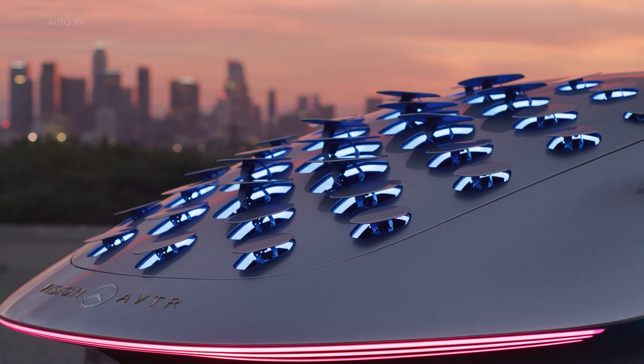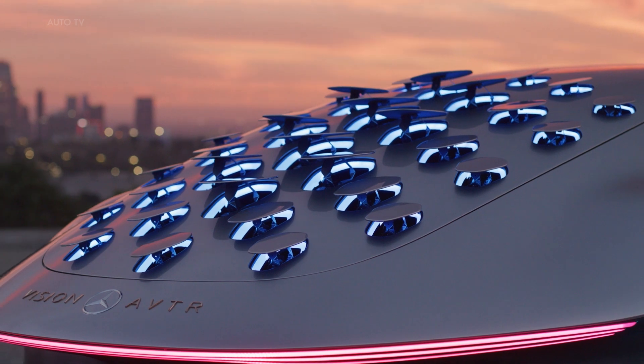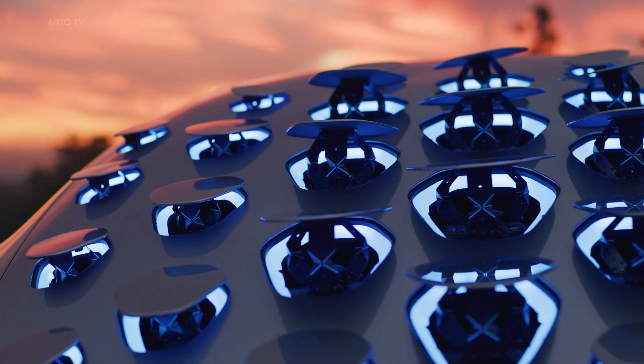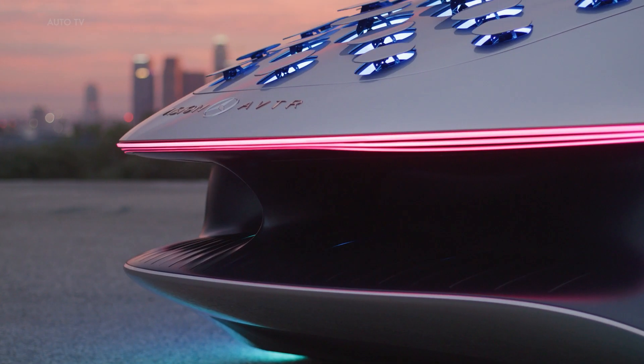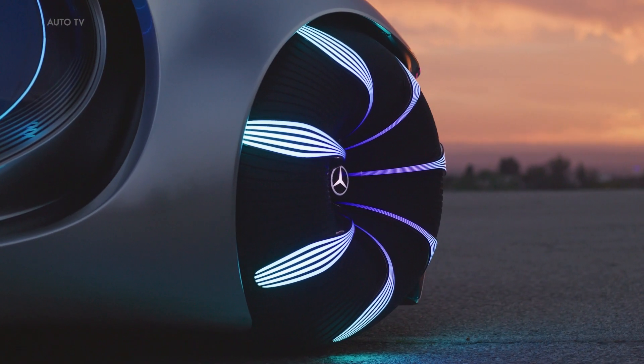The Vision AVTR has a distinctive inside-out structure that combines both the interior and exterior into one entity, symbolizing an emotional relationship between them. Inspired by several creatures from the Avatar movie, the one-bow design gives it a fluid aesthetic, along with organic design language to bring forth this dreamlike yet future-forward look.